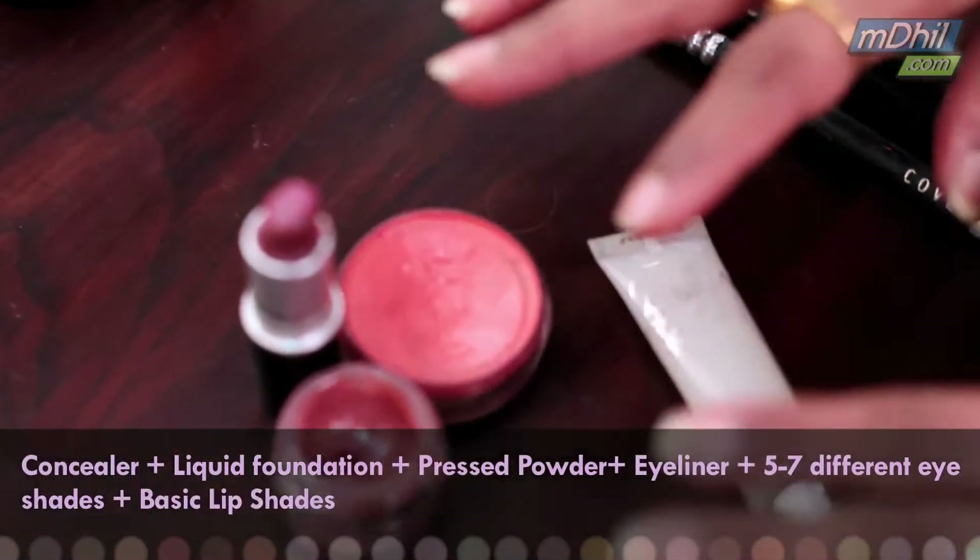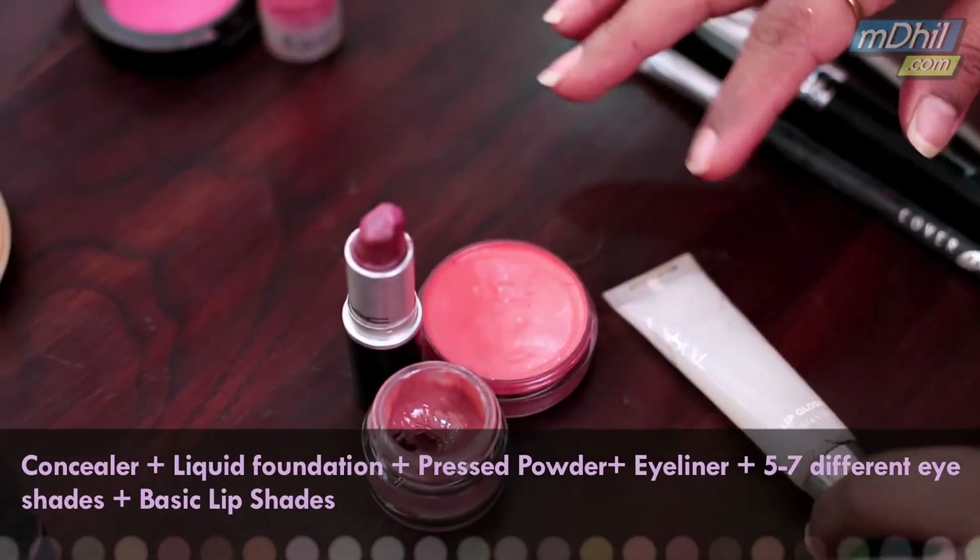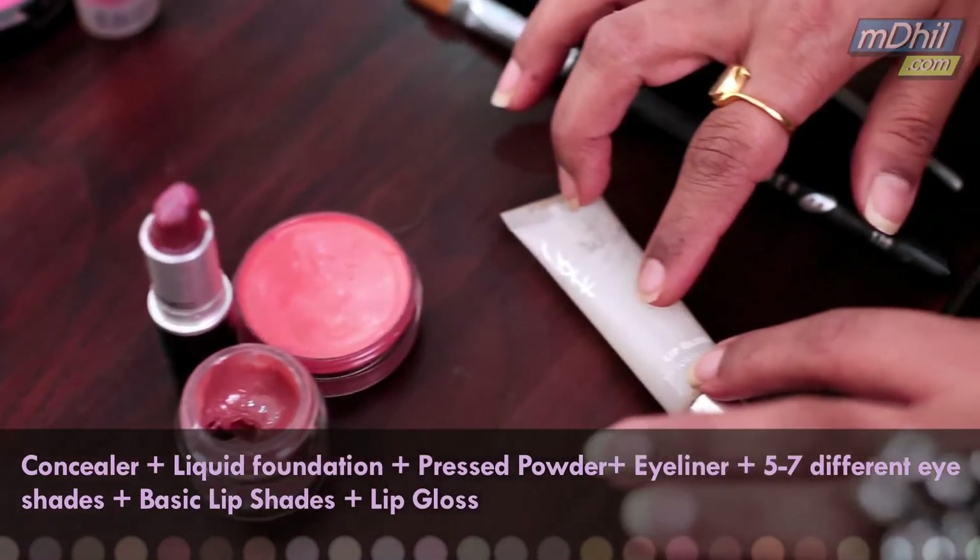These are the lip shades — the few basic lip shades that I must have. And a gloss to glam it up.